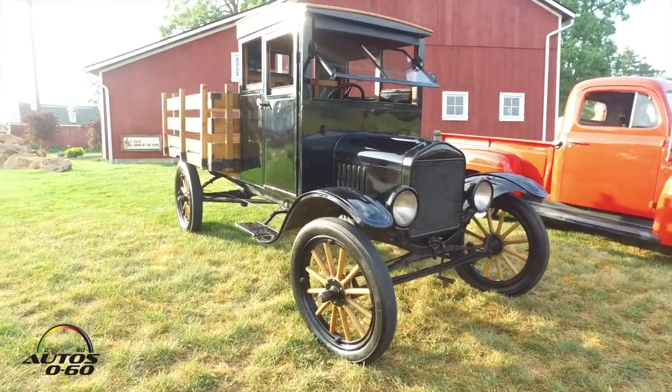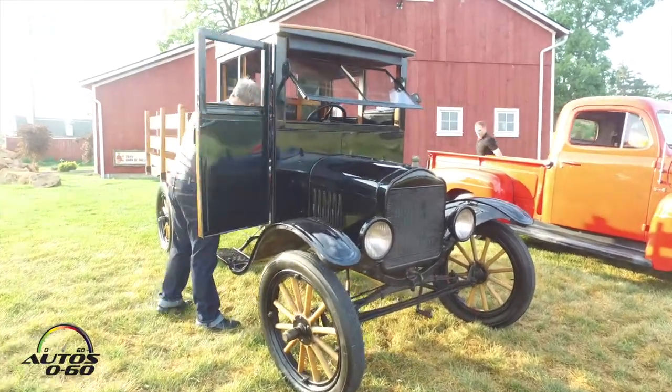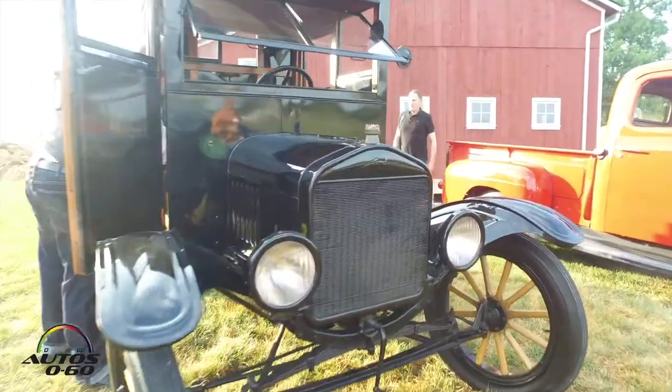A 1921 TT truck. It's identical to a 1917 TT truck, and the truck was introduced on July 27, 1917 — the first Ford truck — so this is identical to that.